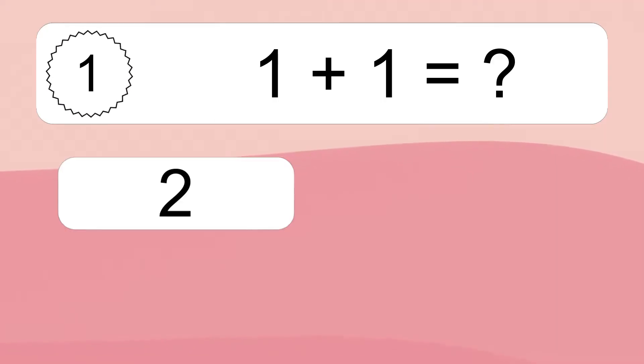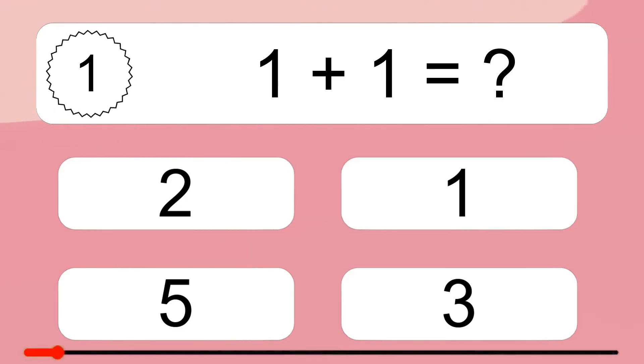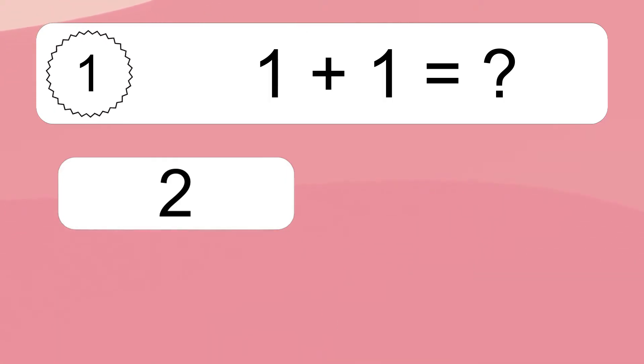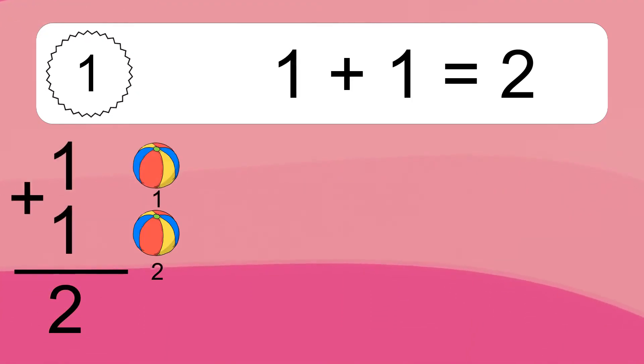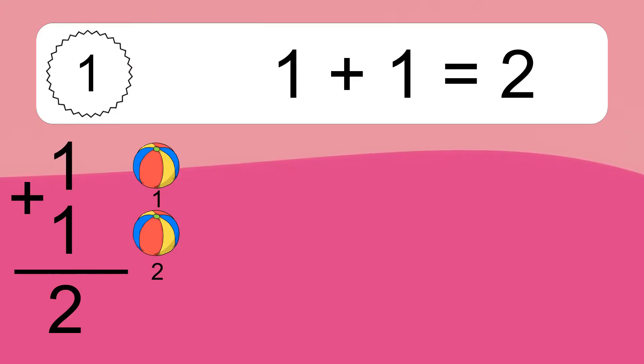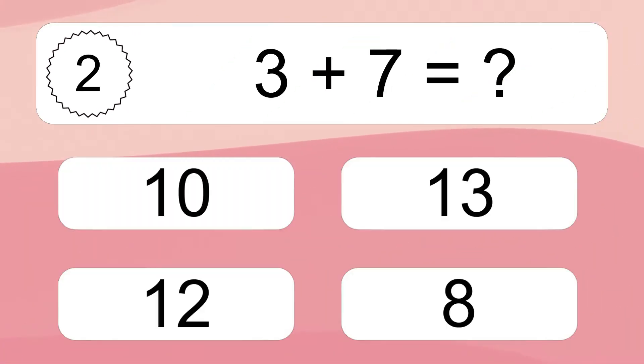1 plus 1 equals what? 1 plus 1 equals 2. Let's count it: 1, 2.